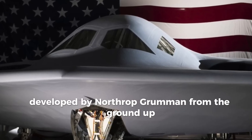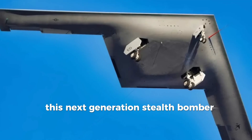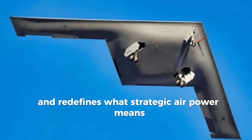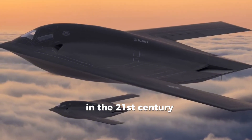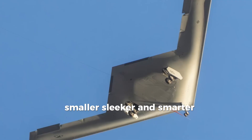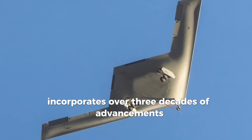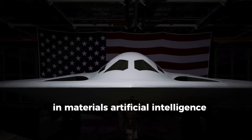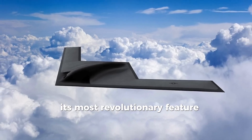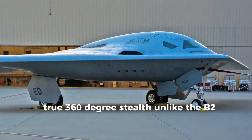Developed by Northrop Grumman from the ground up, this next-generation stealth bomber corrects the shortcomings of its predecessor and redefines what strategic airpower means in the 21st century. Smaller, sleeker, and smarter, the B-21 incorporates over three decades of advancements in materials, artificial intelligence-assisted design, and electromagnetic simulation. Its most revolutionary feature? True 360-degree stealth.